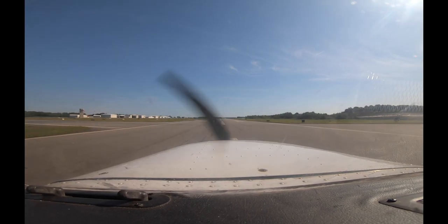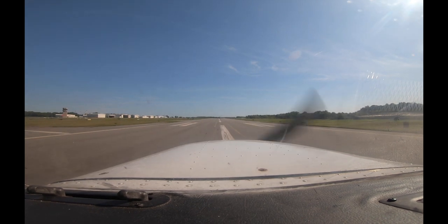We're going to the normal terminal. We'll take a left on Bravo. Force Air Papa, roger — left on Bravo and taxi to the terminal via Alpha. Terminal via Alpha.